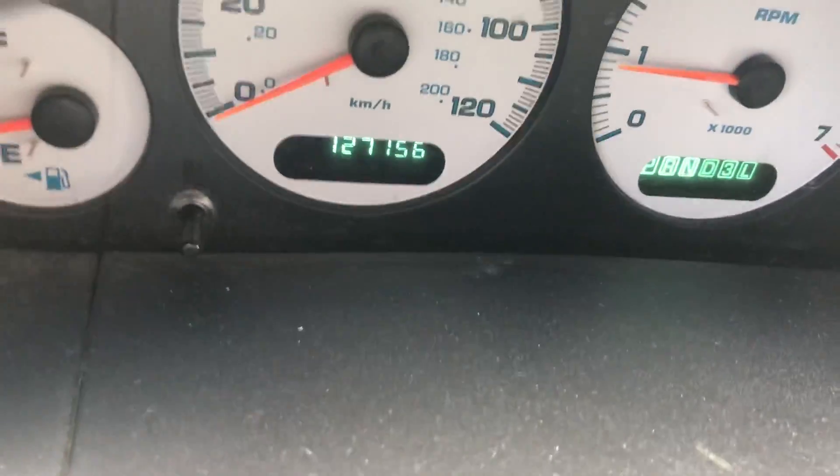It's got 127K. The car goes full in reverse.